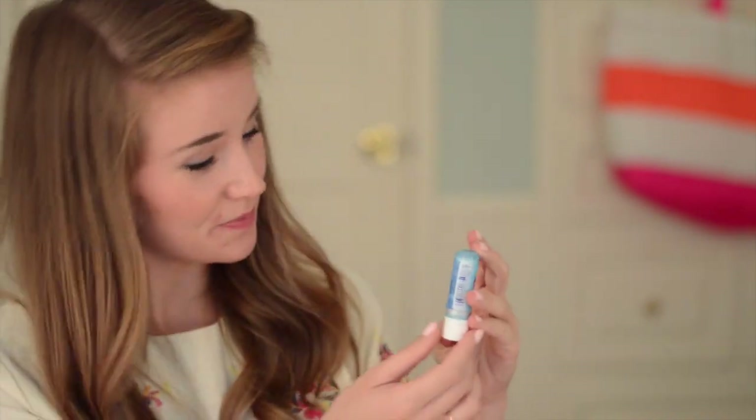Next up is my Nivea Chapstick that I am actually addicted to. If you haven't tried it, you know exactly what I'm talking about — and if you don't, you're missing out. It's called A Kiss of Smoothness and it is so amazing. Mine's almost done, and I never finish Chapsticks, but I use this one all the time.